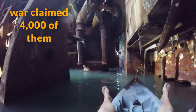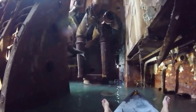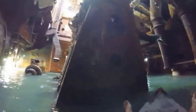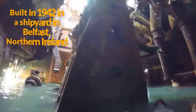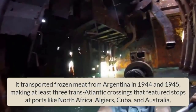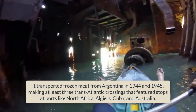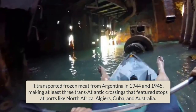In the midst of the war, navigating the open waters was more complicated than fighting the tides — German U-boats and the Luftwaffe patrolled the water looking to sink enemy vessels. You probably couldn't tell from its current state, but this ship actually survived the fighting of World War II. Built in 1942 in a shipyard in Belfast, Northern Ireland — potentially confirming the previous YouTuber's comment that it was built by the same company that constructed the Titanic — the ship weighed 7,355 tons. Despite the glory of Empire Strength's appearance and apparent might, its role wasn't the most glamorous: it transported frozen meat from Argentina in 1944 and 1945, making at least three transatlantic crossings with stops at ports like North Africa, Algiers, Cuba, and Australia.